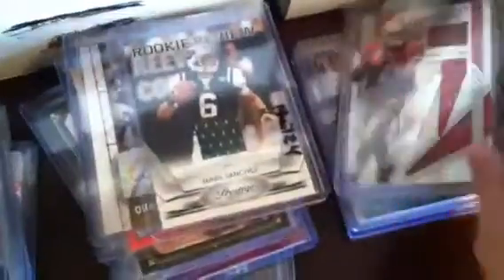Just tons of stuff. Nice Nate Davis patch — not auto, just a patch. Football, Barion sweet spot. We got other base that we're going to throw in here, a bunch more autos and jerseys, some baseball, a bunch of five patch autos, Press Pass from this year, a bunch of jerseys and patches, letterman cards — all kinds of stuff, guys.